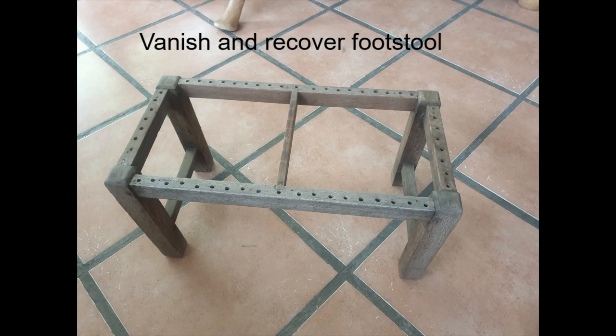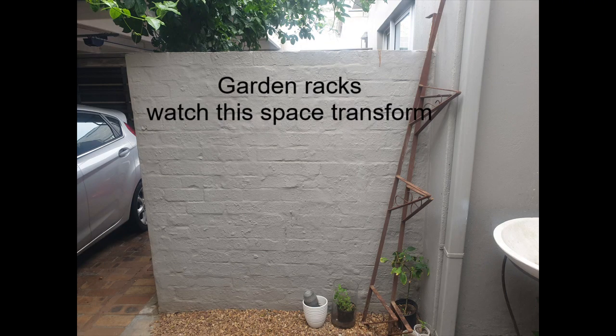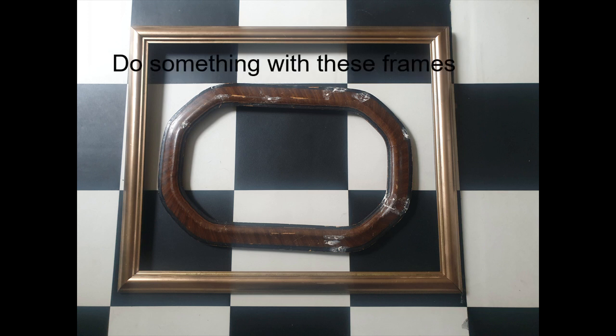Then one of the other things I've had on my list for a long time is this little section that is going to be a vertical vegetable plant rack. These are the racks or holders standing there on the right, and I've got the planks with all the holes cut. I need to varnish this and put it up. It's going to look so good.